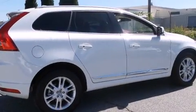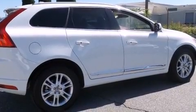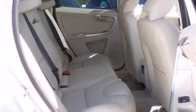Audio features include a CD player with MP3 capability and 12 speakers, ensuring optimal sound no matter where you're seated.